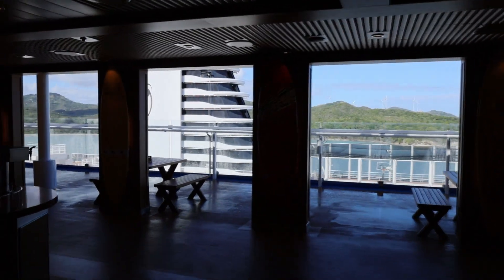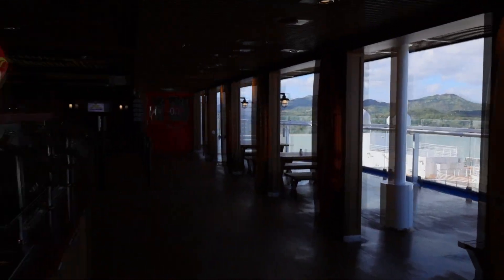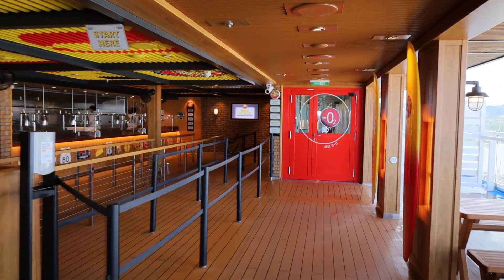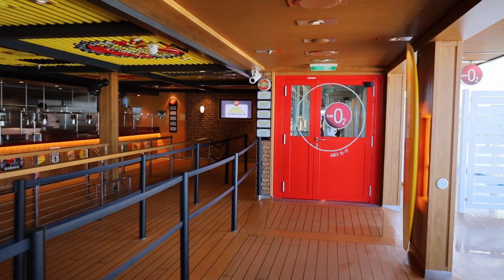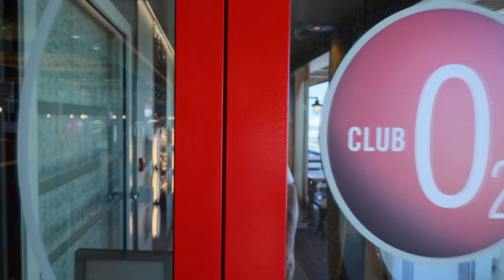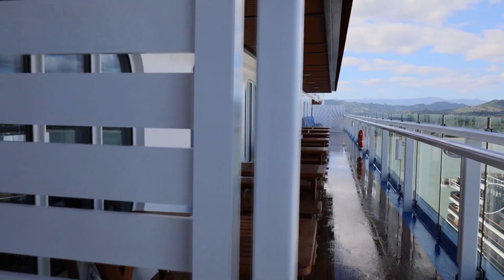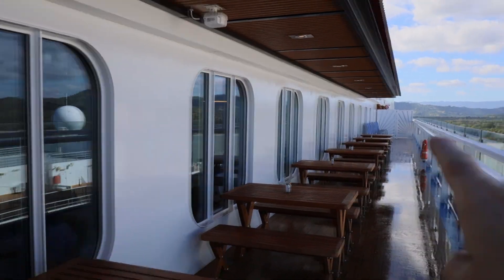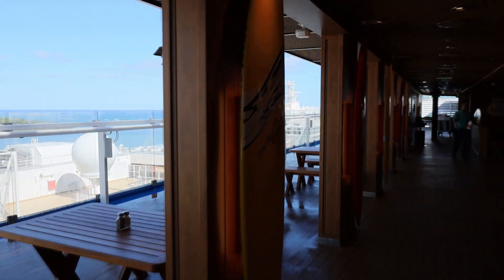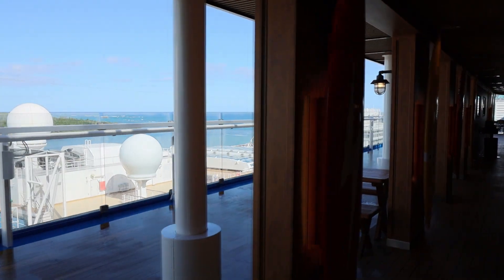The last thing I will show you on deck 17, right beside Guy's Burger, is Club O2 for ages 15 to 17. Again we're at port so they're closed right now, but this is the little area where kids can go. It's a very big area — it goes all the way down to that sign that says O2. Really big area, and that's all on deck 17. So let's go to deck 16.